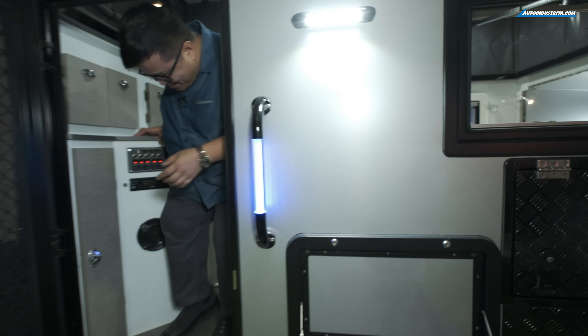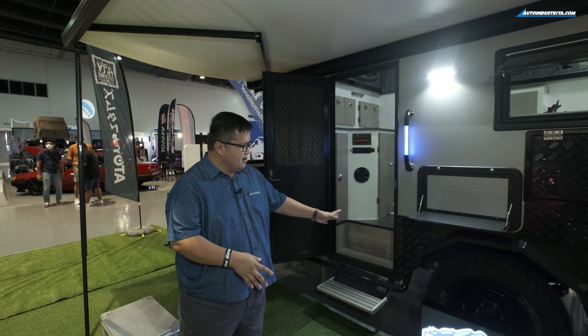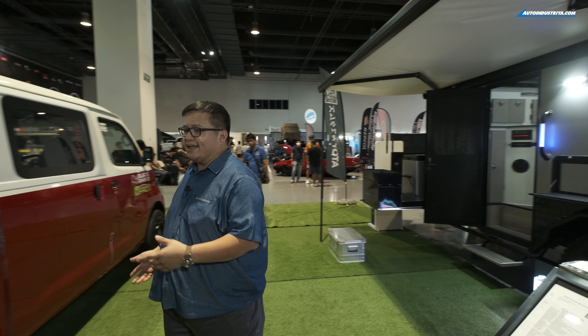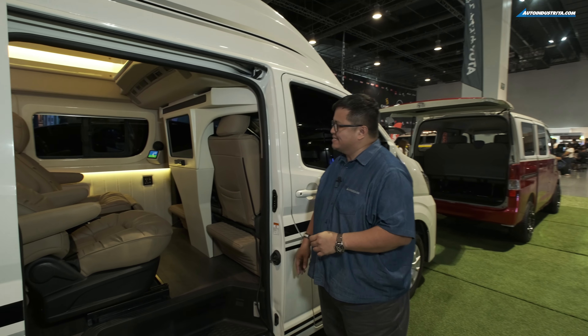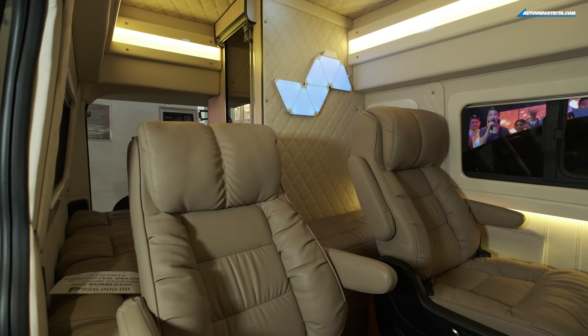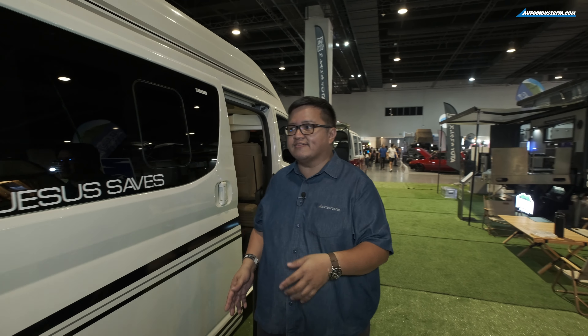A long time ago, our friend Atoy and his friends were working on things like custom Japanese cars and body kits, but clearly they've moved on into doing custom RVs, and we can see all of that here at TSS. This is one of his customized vans. What's really proven popular are customizations like this — check out these seats. This is what Atoy calls Manila proofing. It's all about customizing the car for comfort every day.